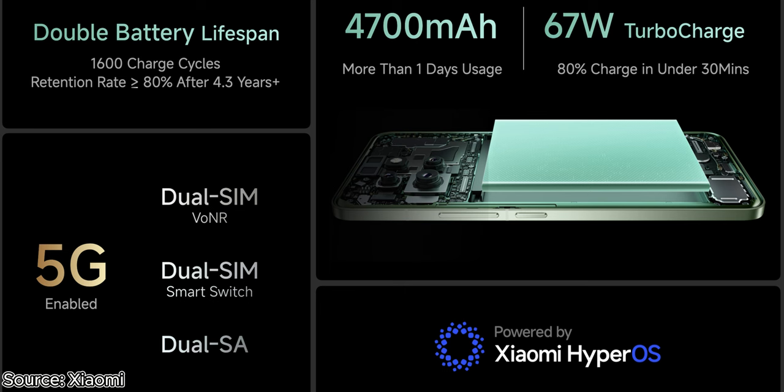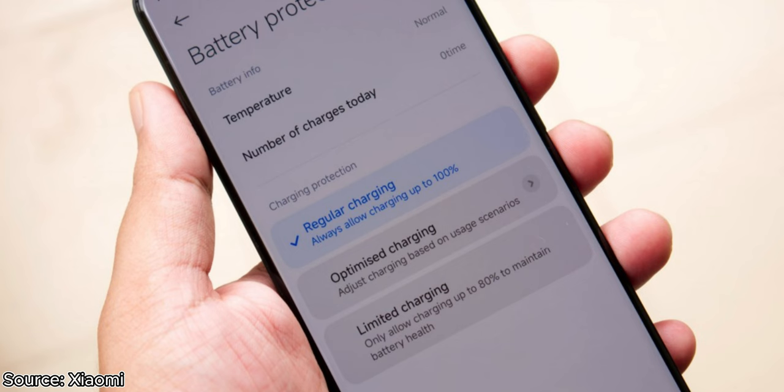The Xiaomi 14 Civi houses a 4700mAh battery paired with 67W fast charging, and the charger is included in the box. A full charge is going to take around 40 minutes as claimed by Xiaomi.